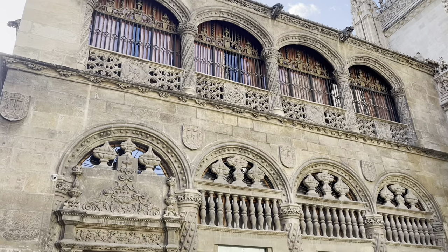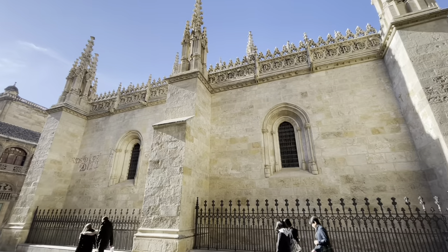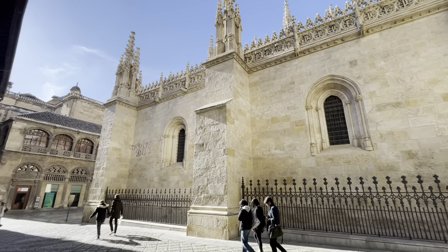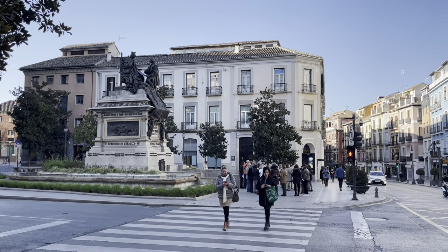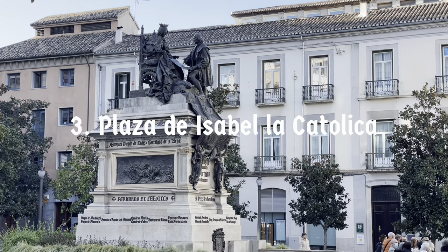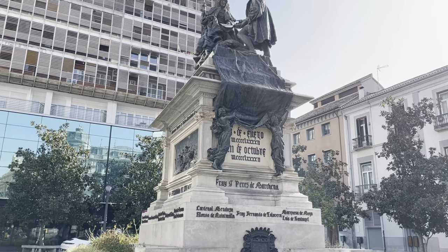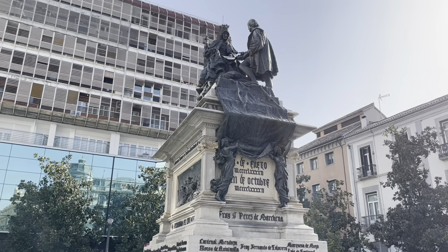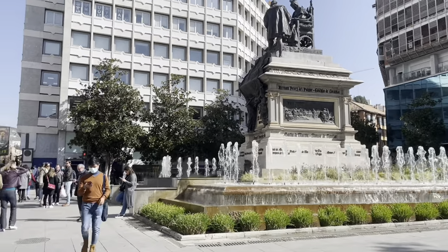Unfortunately, photos and videos were not allowed inside, so you have to trust us that this is a site worth seeing for yourself. A short walk from the cathedral and royal chapel is Plaza de Isabella Católica, where a monument depicting Christopher Columbus and Queen Isabella agreeing on the plan for his voyage to the west and signing the capitulations of Santa Fe stood. If you know why only Isabella is depicted here without Ferdinand alongside her, leave us a comment — we'd like to know.